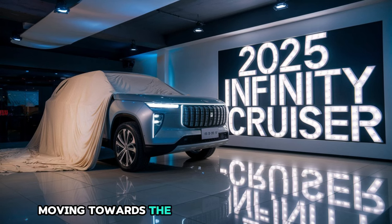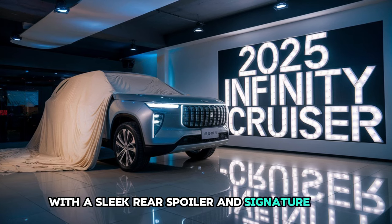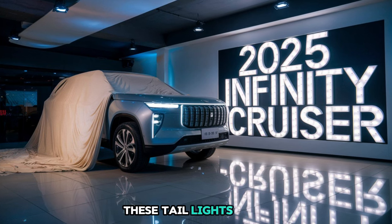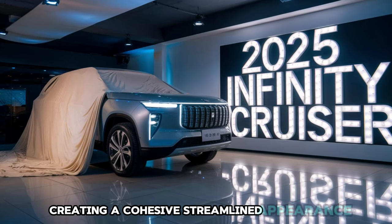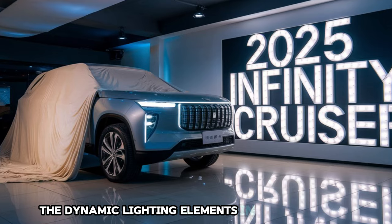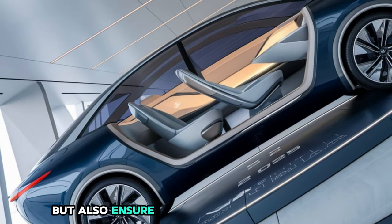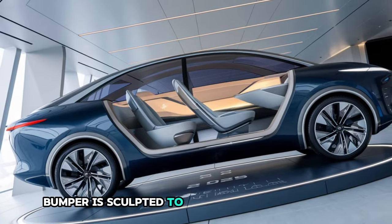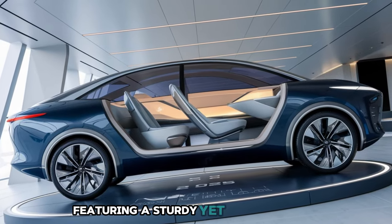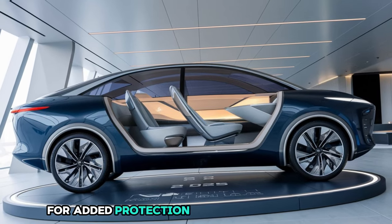Moving towards the rear of the Infiniti Cruiser, the SUV maintains its sophisticated look with a sleek rear spoiler and signature taillights. These taillights flow seamlessly into the rear corners of the vehicle, creating a cohesive, streamlined appearance. The dynamic lighting elements in the taillights not only add visual appeal but also ensure that the vehicle stands out even in low-light conditions. The rear bumper is sculpted to complement the overall design, featuring a sturdy yet elegant finish with integrated skid plates for added protection during off-road driving.